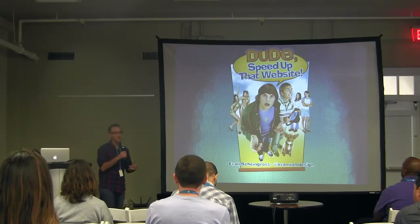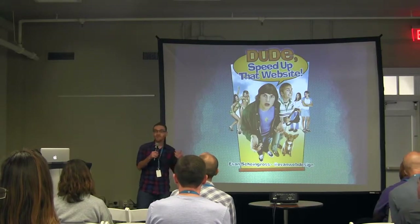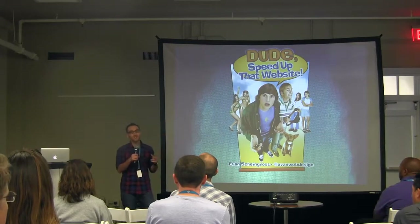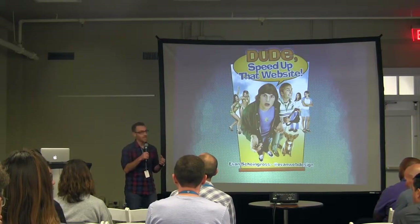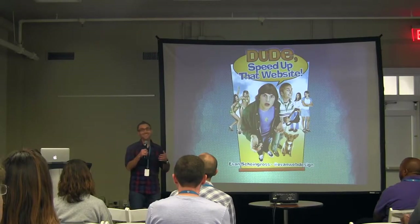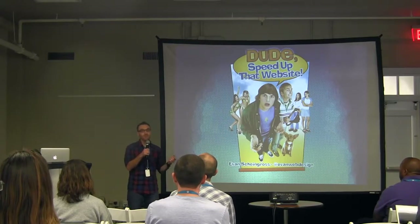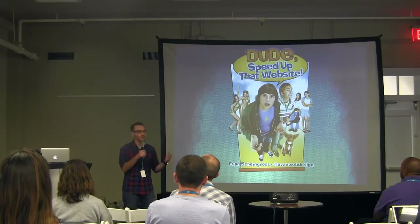I stand here before you and I want to start with a personal confession. I've been designing, developing, and consulting on websites for many years now, but up until about two years ago, the websites that I was making were slow — not that they moved at a snail's pace, but I was completely omitting any work in the performance optimization sector.